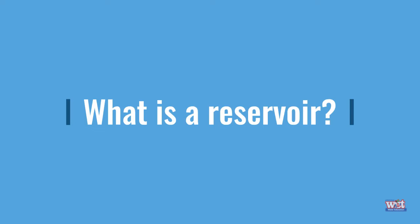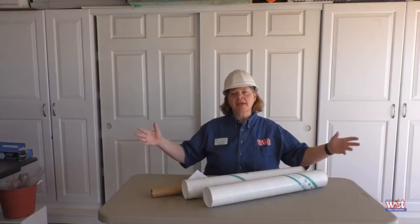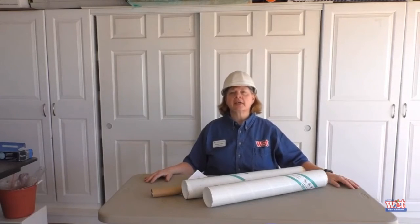What are some of the other parts of the water delivery system? Did you think of reservoirs? Do you know what a reservoir is? A reservoir is a natural or artificial place where water is collected and stored for use. You're doing so well.